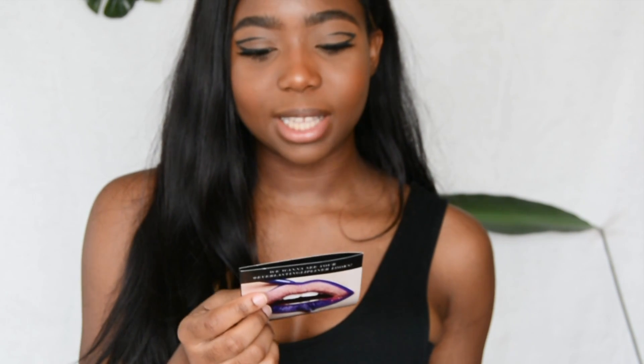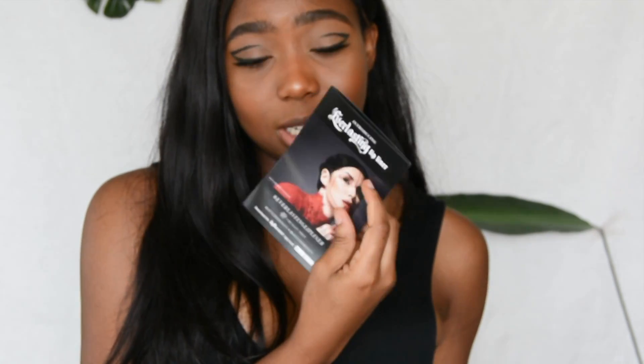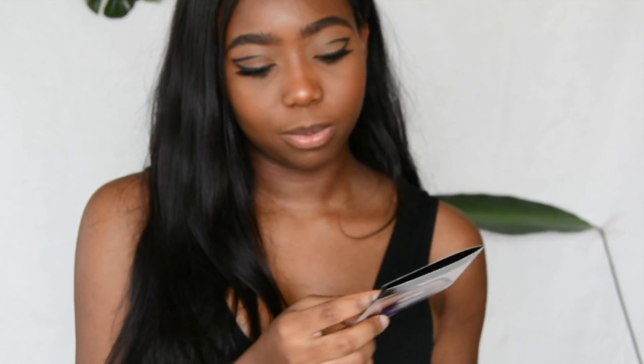It has this little paper here, and basically it says introducing Everlasting Lip Liner. It has Kat Von D on it, and she has this beautiful artwork on her face. It says congratulations, you're one of the first to try the new Everlasting Lip Liner.